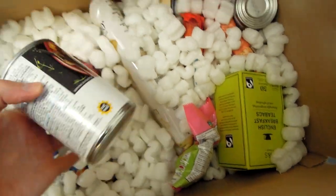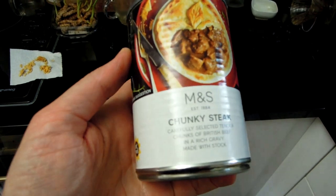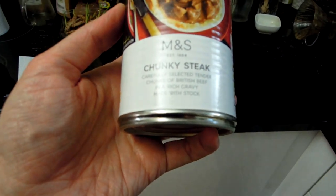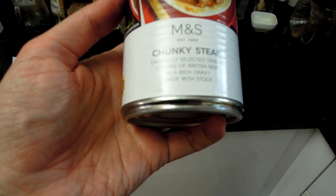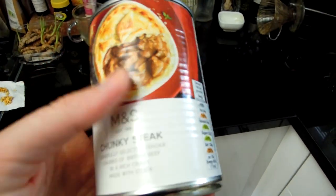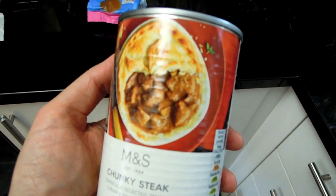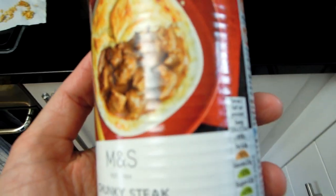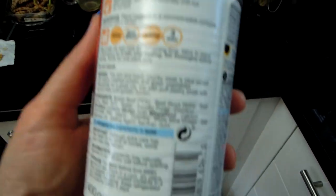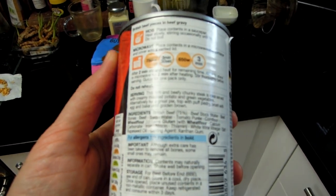Then we've got canned meats — this one is chunky steak: carefully selected tender chunks of British beef in a rich gravy made with stock. Sounds very attractive and this could be very useful. If we're experiencing food shortages or you don't want to go to shops and want to make a quick meal, this can be very useful. You can make rice or potatoes and have this on the side — just heat it a little and you're good.